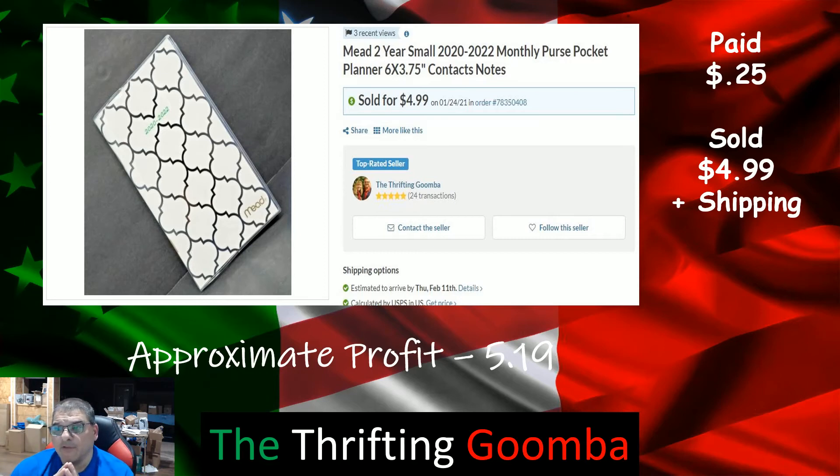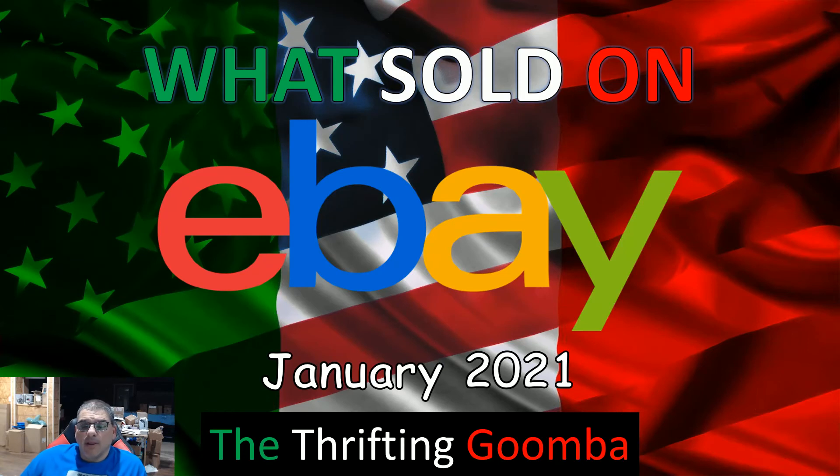Bonanza is another selling platform just like eBay. What's cool is it's free, and you can link it to your eBay store. When you add stuff on eBay it updates on Bonanza; if you sell it on eBay it automatically removes it from Bonanza, and vice versa — including price changes. There's zero effort to sell there. You do want to double-check listings every couple of weeks just in case of a glitch, but overall it's really a piece of cake and you should definitely look into it.